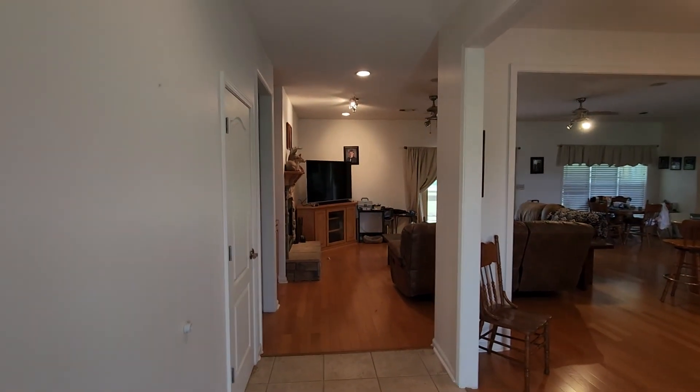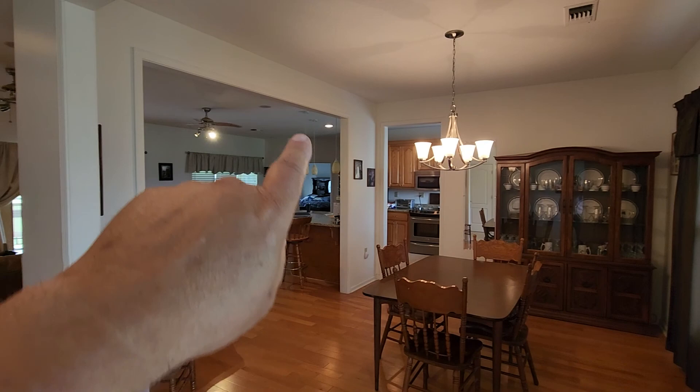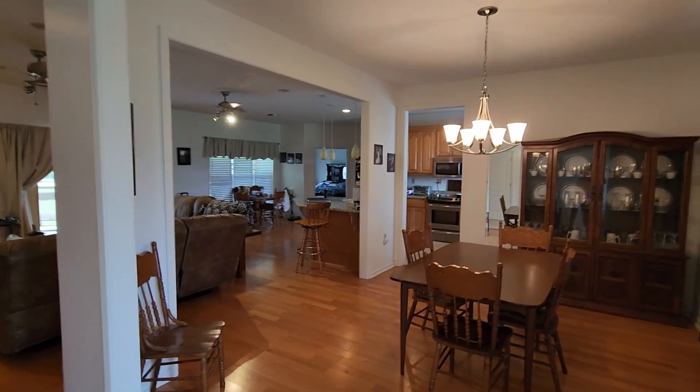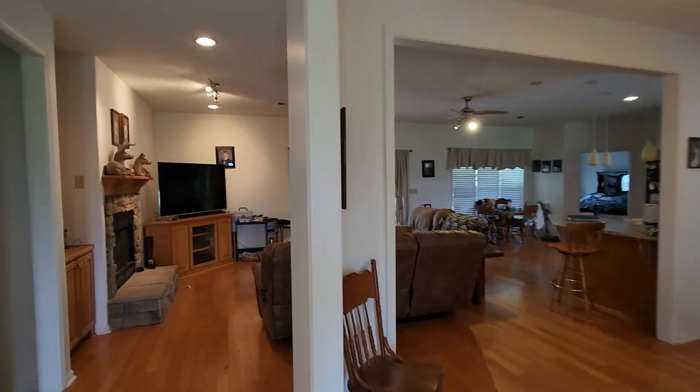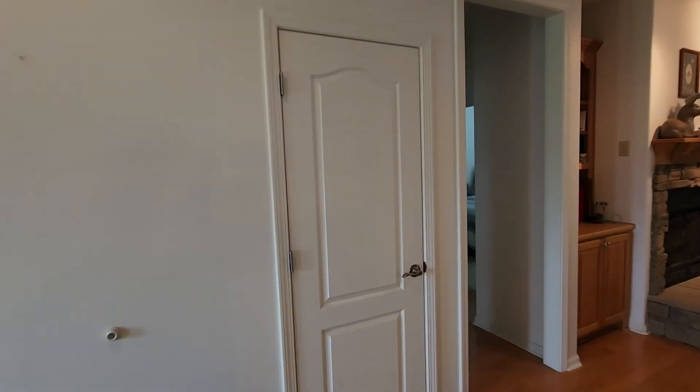So front door looking back — this is the living space. You've got the dining space right here, kitchen here, master suite way over here in this corner, or master en suite as they like to say on HGTV. You have a nice coat closet when you walk in the front door to the left.